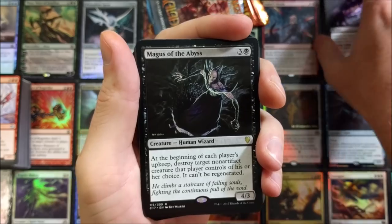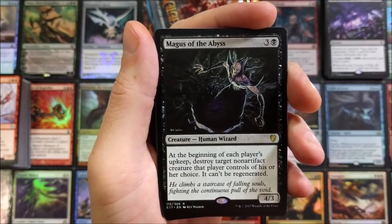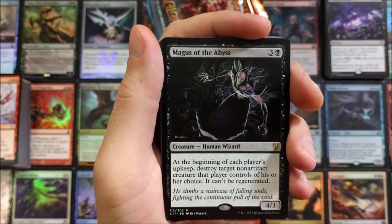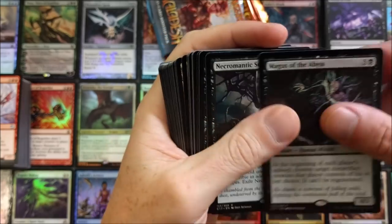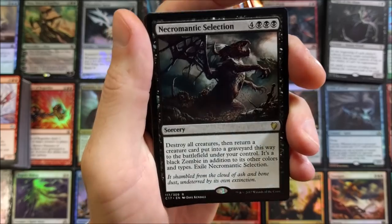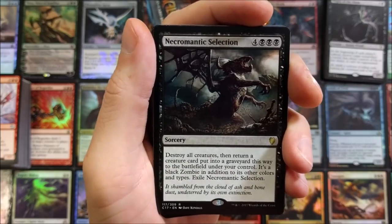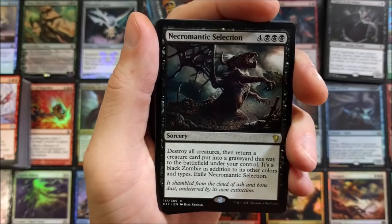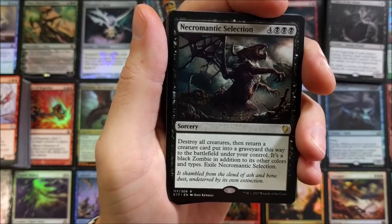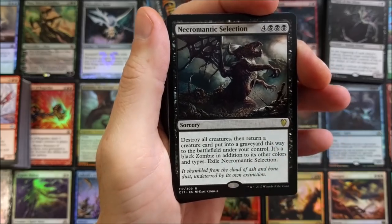Magus of the Abyss — human wizard. At the beginning of each player's upkeep, destroy target non-artifact creature that player controls of their choice; it can't be regenerated. Each player's upkeep — yikes. Necromantic Selection — destroy all creatures, then put a creature card from a graveyard onto the battlefield under your control as a black zombie. Then exile Necromantic Selection.